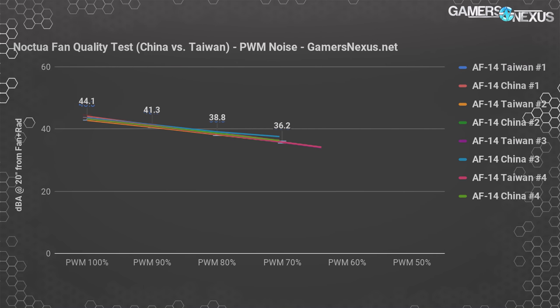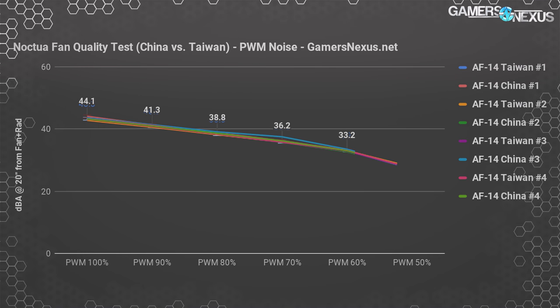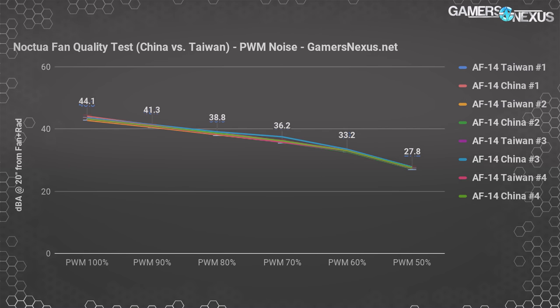That said, one single fan from the China manufacturing plant sent by the original Reddit poster did generally perform about 1 DBA louder than the quietest fan — more than we can say for most of the others, which were more consistent. This continues scaling down as the fans get closer, with our ability to test halting at around 27 to 28 DBA.